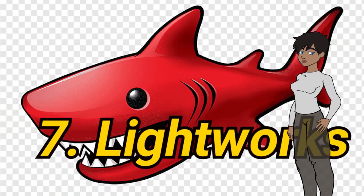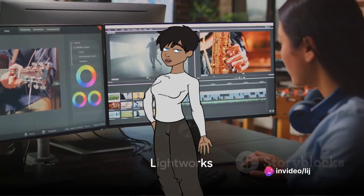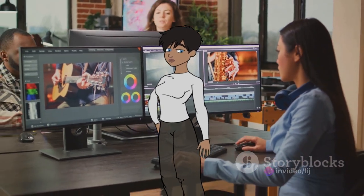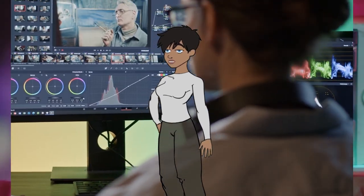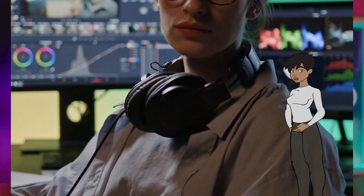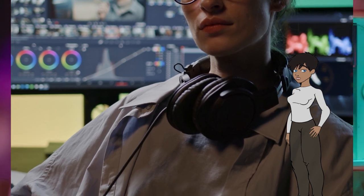7. Lightworks. Lightworks is a professional non-linear editing system with a long history in the industry, known for its speed and precision. It's used in both professional and amateur settings for editing feature films, television shows, and commercials. Example: editing commercials for broadcast.